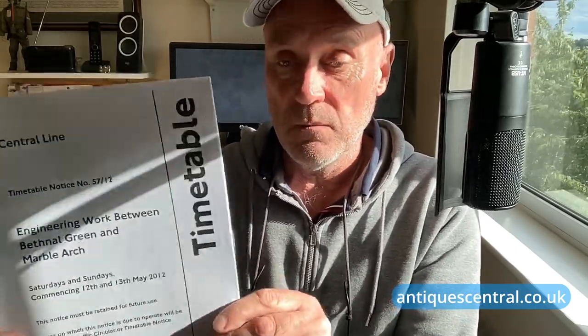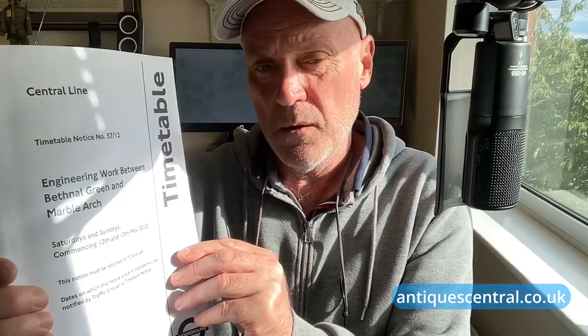Next we have a straightforward piece of Railway Arna. It's dated 2012, so it's not that old - well, that's 11 years old now, how time flies. It's a document with loads of technical detail - for staff use only - and it's the engineering work schedule between Bethnal Green and Marble Arch in London. For somebody who collects Railway Arna or memorabilia, that might be quite interesting. But it certainly isn't worth £20-plus for the AntiqueCentral website. My estimate would be anything between £5 and £15.